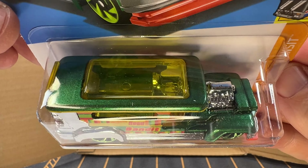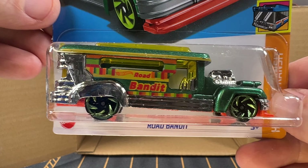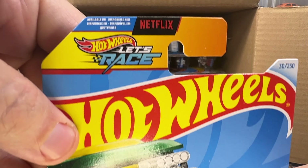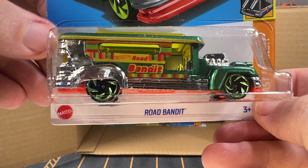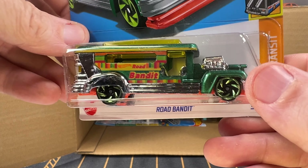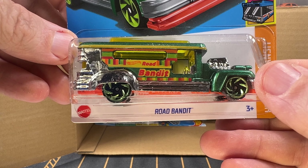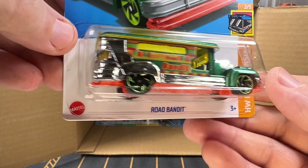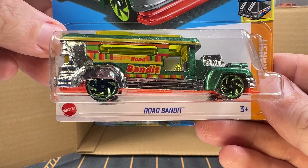This is Road Bandit in metal flake green — another car featured on the Netflix Hot Wheels Let's Race animated TV show. This is based on a Jeepney. If you don't know what that is, Google it — spelled J-E-E-P-N-E-Y.